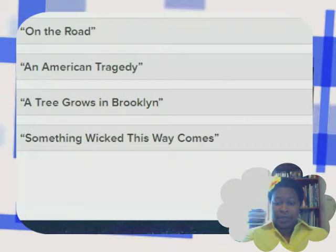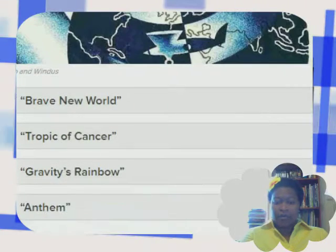I think I know which one this one is too. The choices are: Brave New World, Tropic of Cancer, Gravity's Rainbow, Anthem. Let me make my choice.